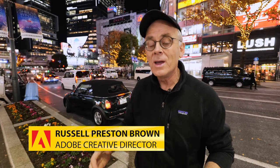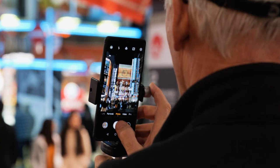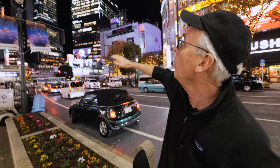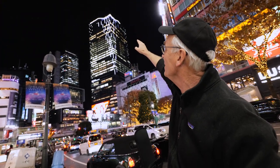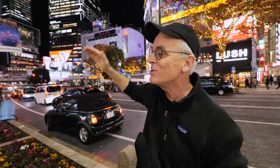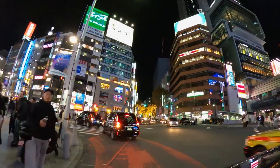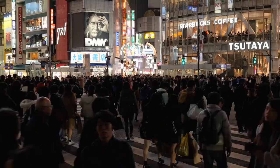Konbanwa! This is Russell Brown from Adobe Systems in Tokyo to take you through some night photography tips and techniques. We're going to go all the way to the top of that building and start this episode, then slowly come down to ground level taking photographs all the way to capture the Shibuya scramble area.